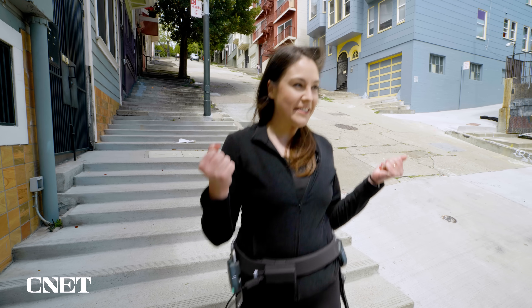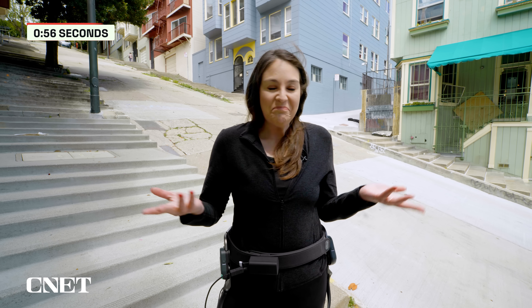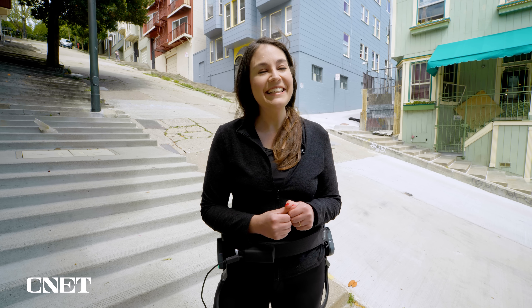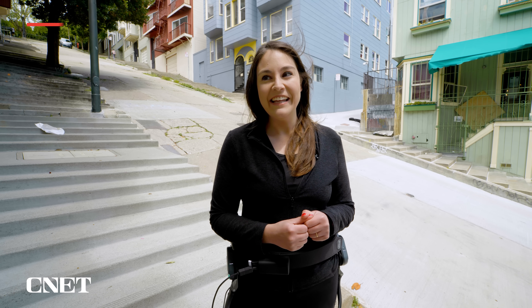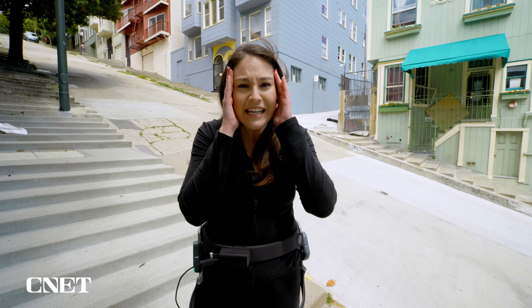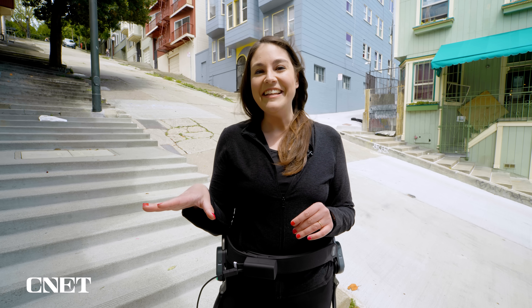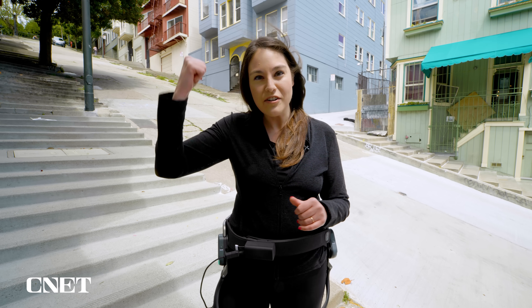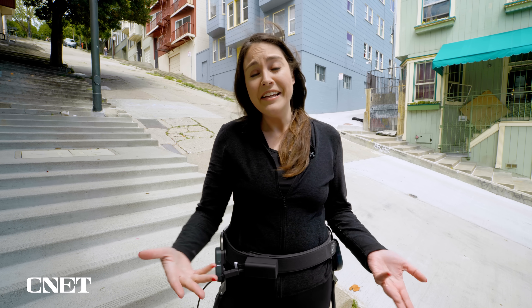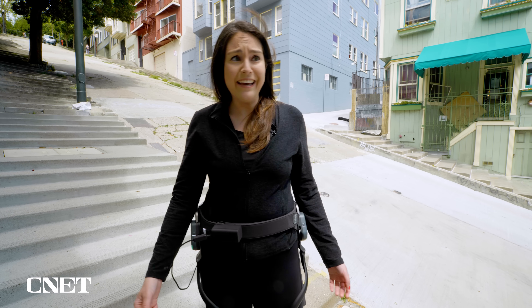Alright, the results of our highly unscientific test. Without the exoskeleton: 56 seconds. With the exoskeleton: 51 seconds. It felt easier, not faster — but it was actually five seconds faster. That's wild. It actually made me five seconds faster up this hill at level six assist. I was not expecting that at all. So it works — not scientifically tested, but tested enough for my purposes.